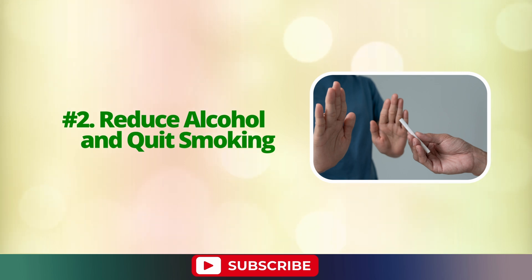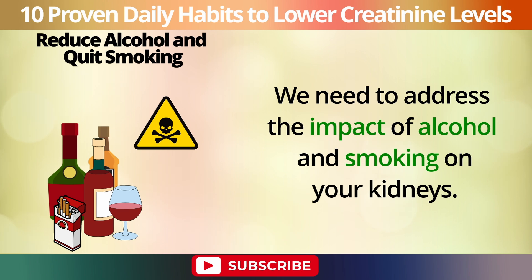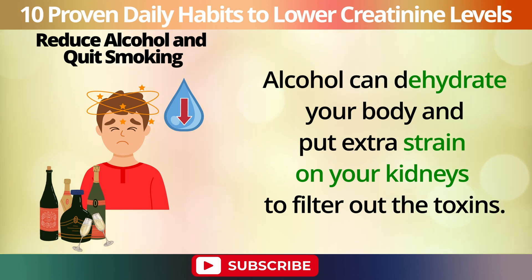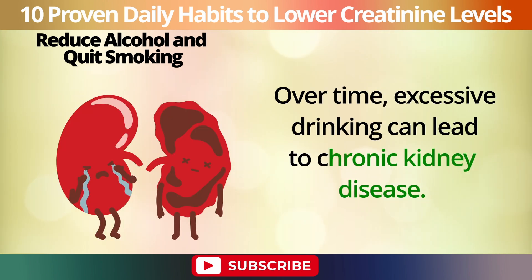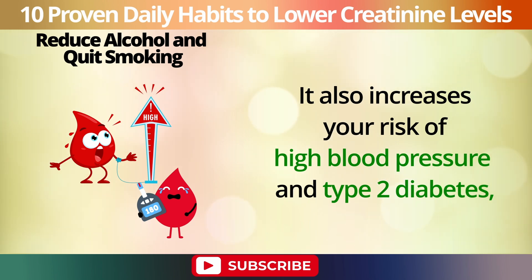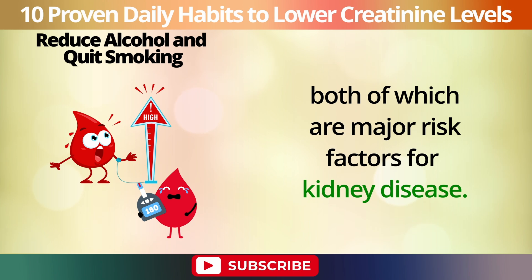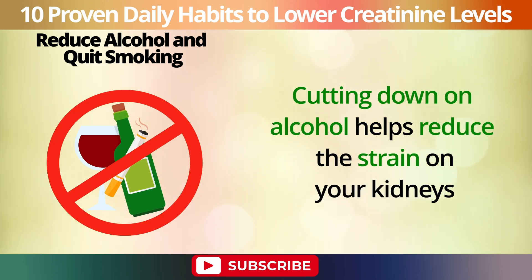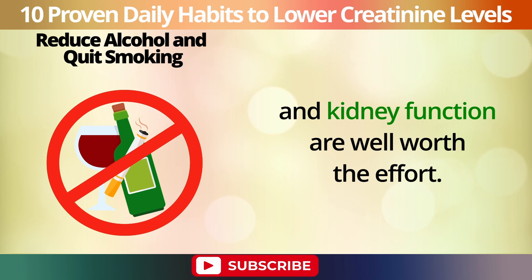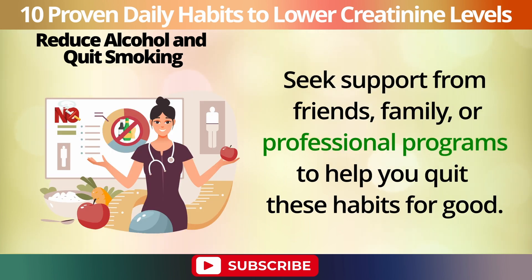Number 2: Reduce alcohol and quit smoking. Both habits can have serious negative effects on your kidneys. Alcohol can dehydrate your body and put extra strain on your kidneys to filter out the toxins. Over time, excessive drinking can lead to chronic kidney disease. Smoking damages blood vessels, which reduces blood flow to the kidneys and impairs their function. It also increases your risk of high blood pressure and type 2 diabetes, both of which are major risk factors for kidney disease. Cutting down on alcohol and quitting smoking reduces the strain on your kidneys. Seek support from friends, family, or professional programs to help you quit these habits for good.